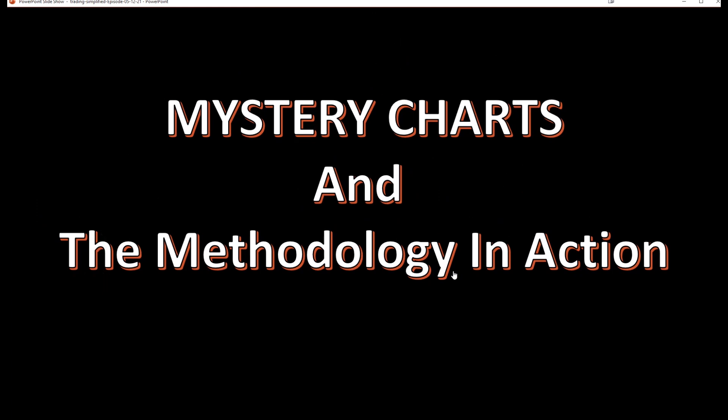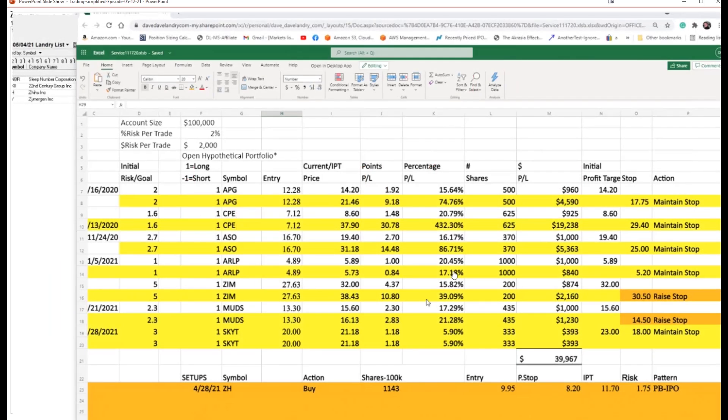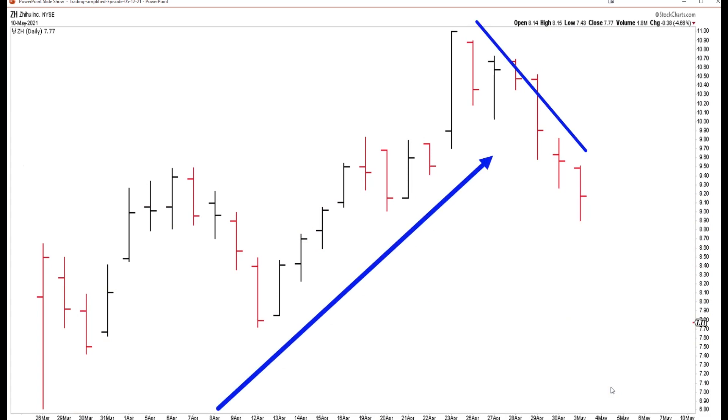Let's do a mystery chart reveal and talk a little bit about the methodology in action. ZH was the one I recommended last week. If you look at the trading service right here, entry was $9.95, stop at $8.20, with an initial profit target of $11.70. I talked about it being an IPO pullback — you can see a nice thrust higher, a bit of a pullback. Entry up here at $9.95, and you can see the stock just continues to implode. So I took it off as an official recommendation. The great thing is no capital is put into harm's way. It's a little hard to quantify performance on a trade not taken, but at the least you don't lose money because you didn't take the trade.